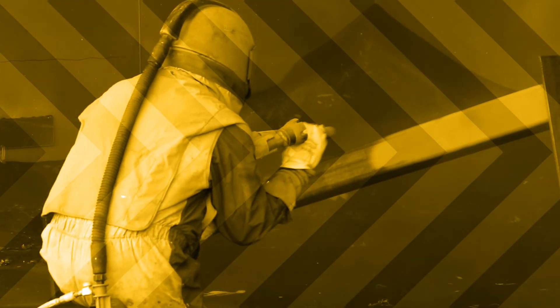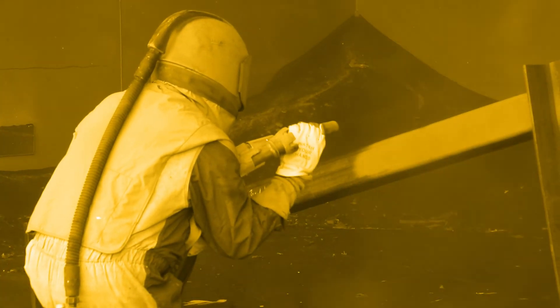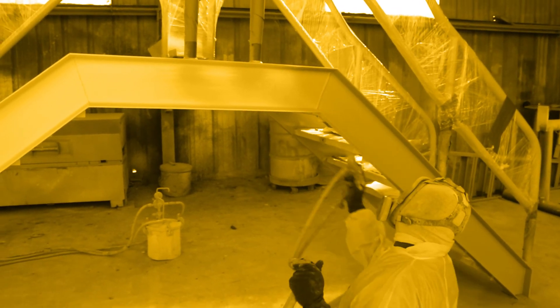PCL can perform in-house blasting, painting, and coating services that meet the specifications of our paint manufacturers, as well as the requirements of our clients and the National Association of Corrosion Engineers.